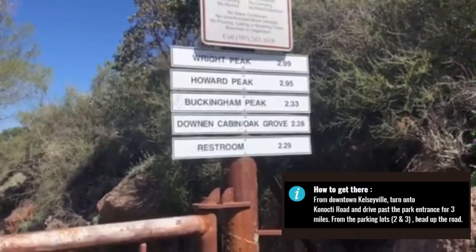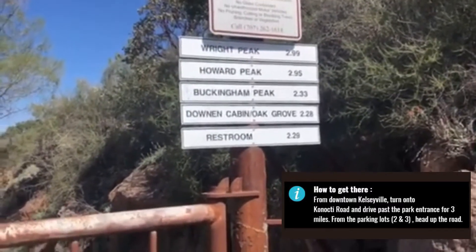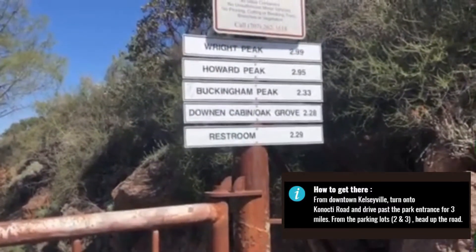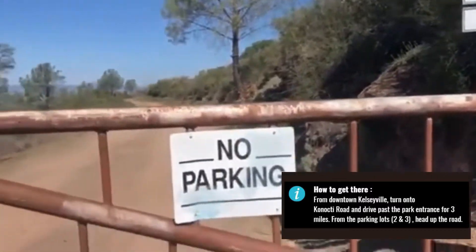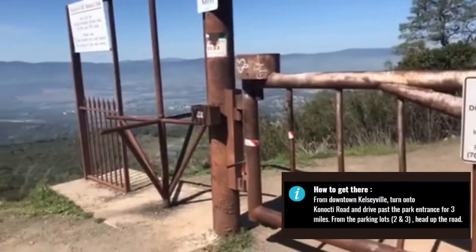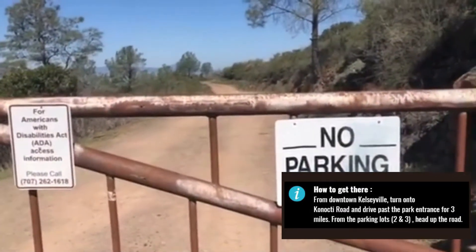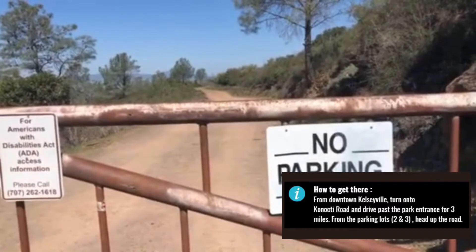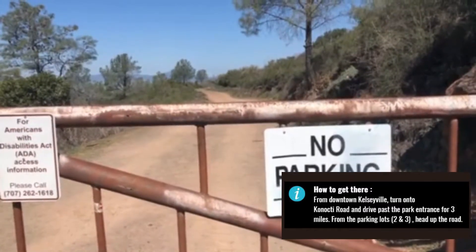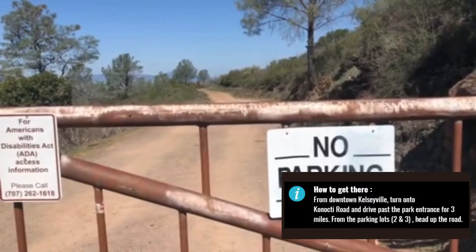We're at the gate on the way up to Mount Konocti, headed to Buckingham Peak today. It's 2.33 miles from the gate here. Here's the entrance — turnstiles right there. Most of this hike is just up the road. There are about six or seven other cars in the parking lot today, so it should be a great day for a hike.